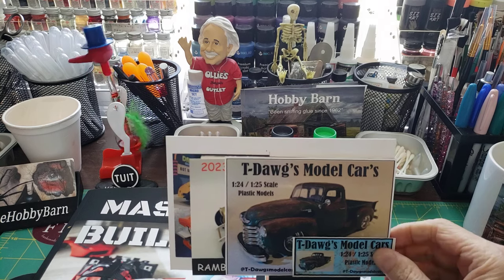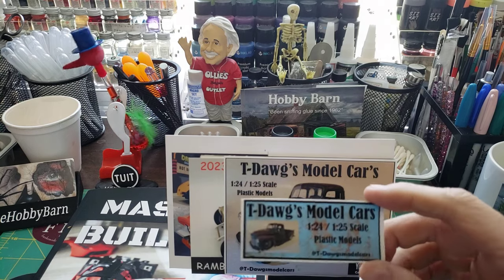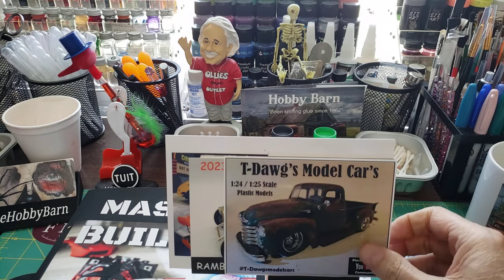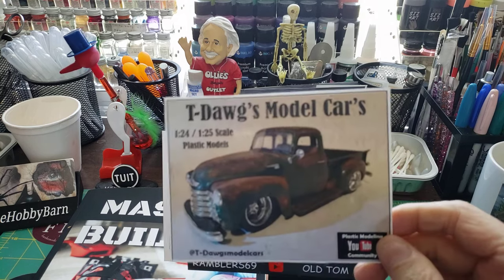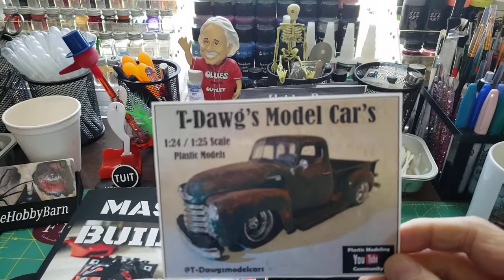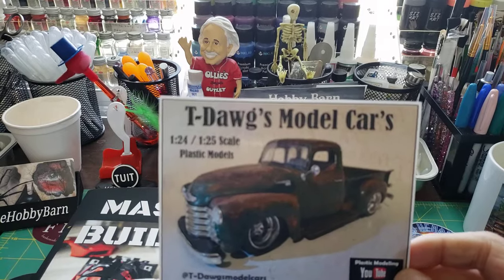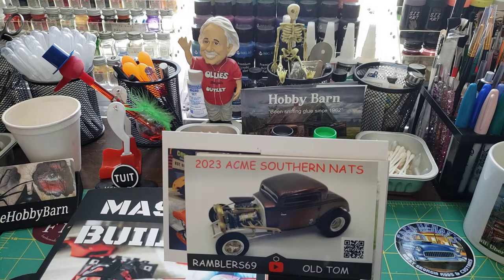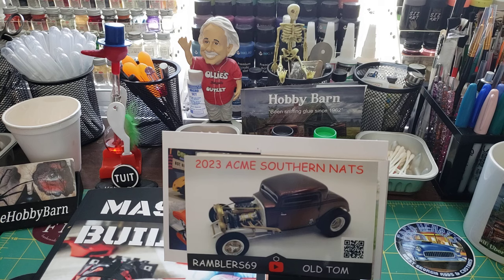It's from my buddy Tony over at T-Dog's Model Cars, and he sent this cool little sticker to go with it. He's got this pickup truck that he does a lot of rust and weathering effects on. If you've not subscribed to Tony, be sure to go over and check out his channel at T-Dog's Model Cars. And Tony, I appreciate the words that you put on the back of that card — it means a lot to me.